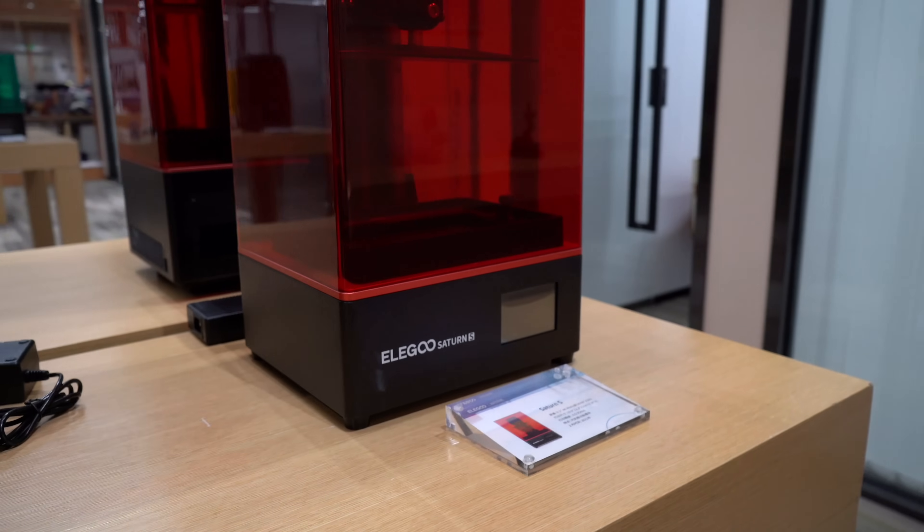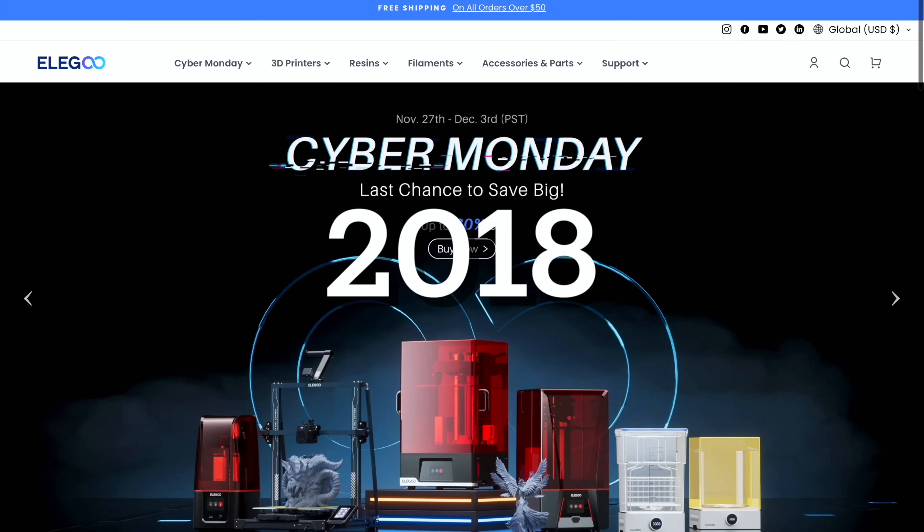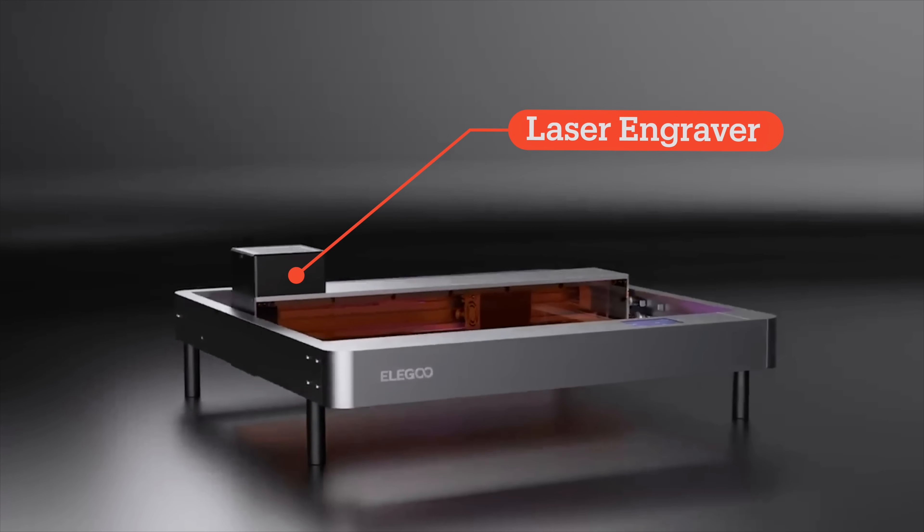Elegoo is the company that specializes in the designing and manufacturing of 3D printers. In 2018 we started building 3D printers. We have the resin printers, we have the FDM printers, and now we also have the laser engravers. Currently I think we are providing a very wide range of products for our customers.